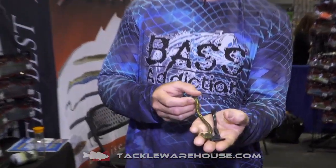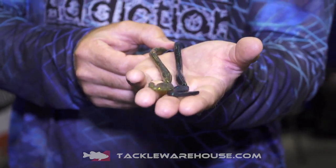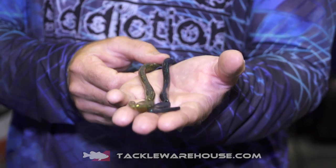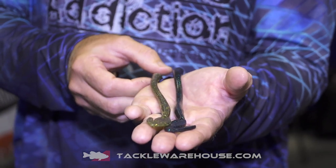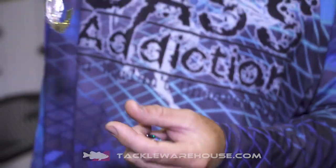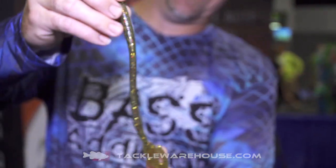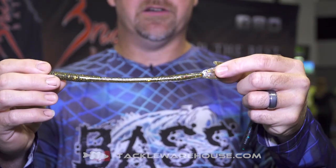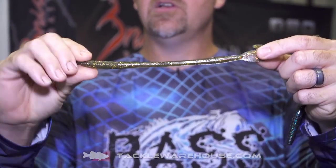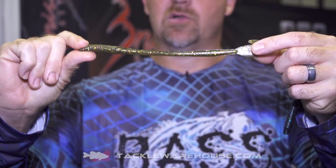The Speed Spade is a bait that we brought out — we wanted to emulate and mock a true live needlefish, and we believe this did the trick. Shown here in our watermelon red flake color, this bait is longer than your average speed worm at 8.25 inches and very slender.